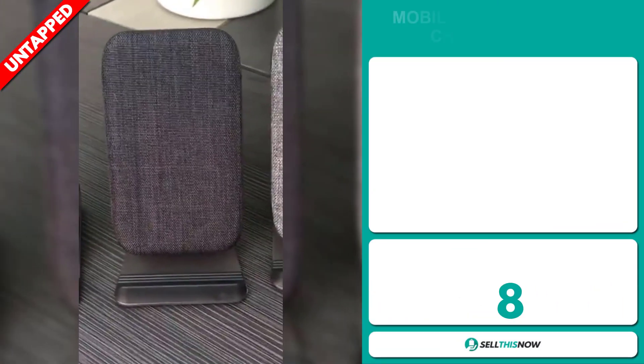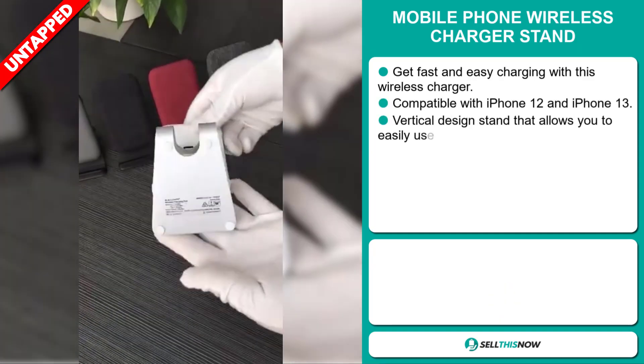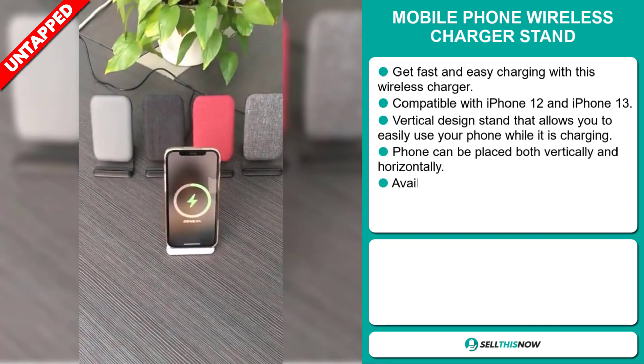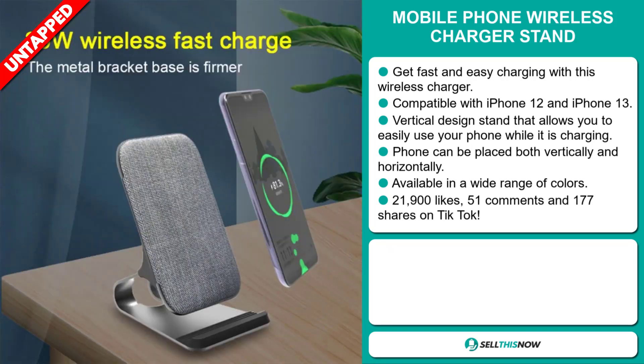Our next product is the mobile phone wireless charger stand. Get fast and easy charging with this wireless charger. It's compatible with iPhone 12 and iPhone 13. The vertical design stand allows you to easily use your phone while it's charging, and the phone can be placed both vertically and horizontally. It's available in a wide range of colors.